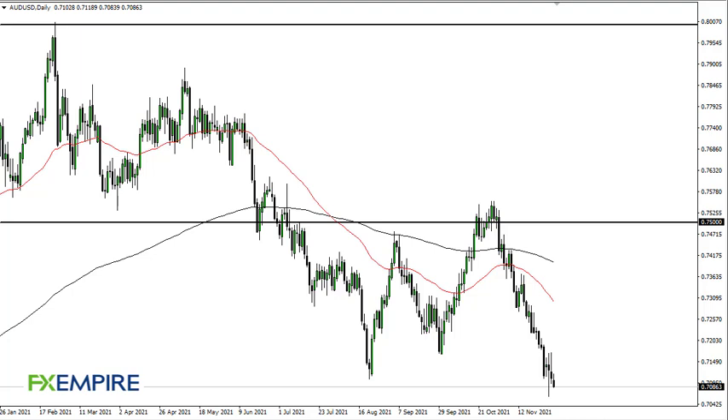From FX Empire, this is Chris. Take a look at the Aussie dollar — as you can see, the market has fallen rather hard during the session yet again. At this point, I think the 70 handle will be targeted if we continue to see a push lower.